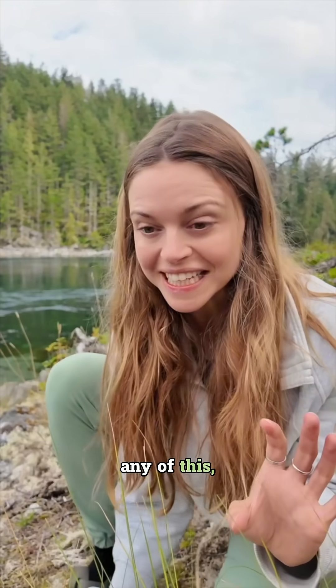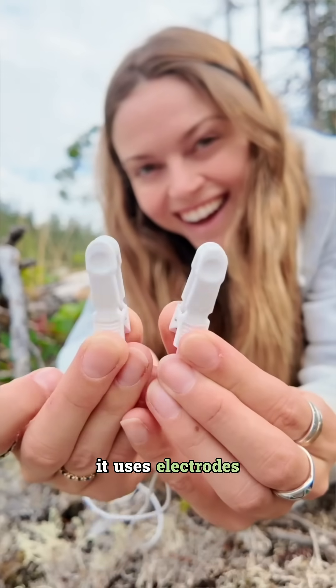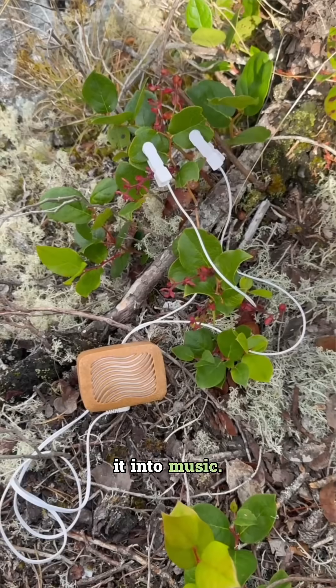Normally we can't see or hear any of this, but with this cool PlantWave device it uses electrodes to pick up on these signals and translates them into music.